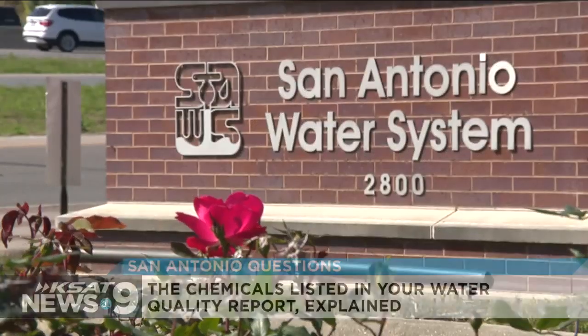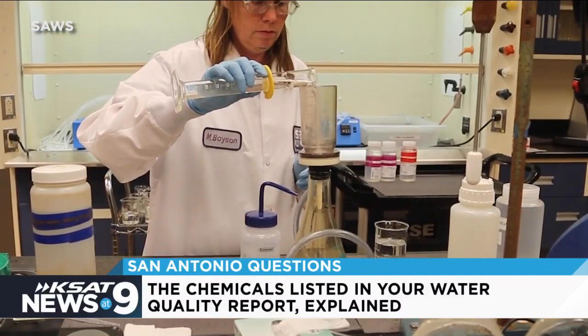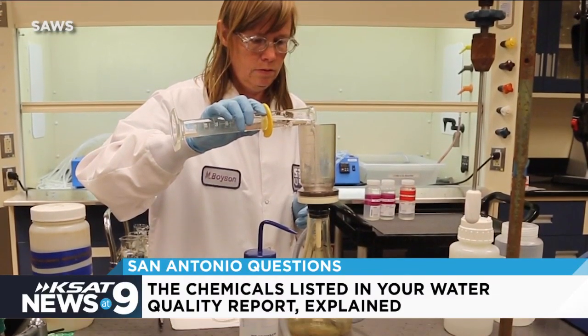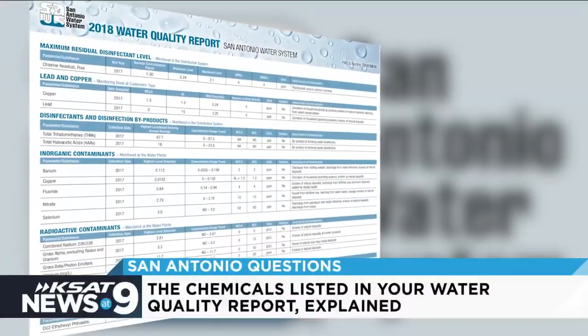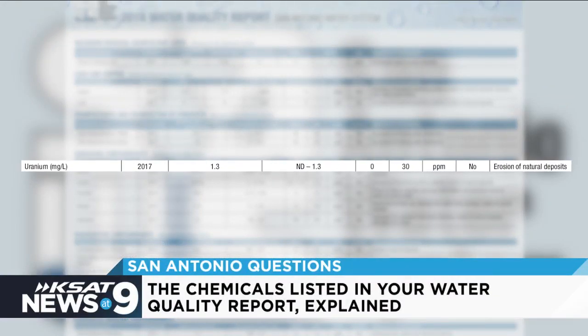San Antonio Water Authority, known as SAWS, tests our local water every year to make sure it's in compliance with the Environmental Protection Agency's Safe Water Act. We test our drinking water over 7,000 times every year. Some of the chemicals we see on these annual reports can be alarming, like radioactive contaminants like uranium.